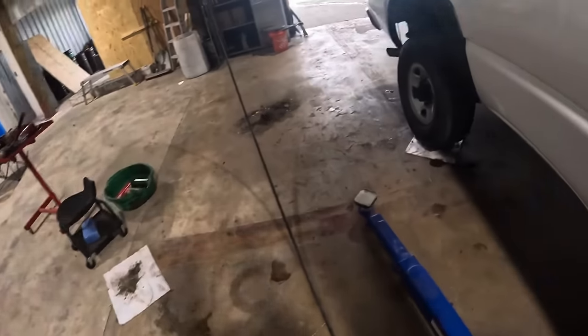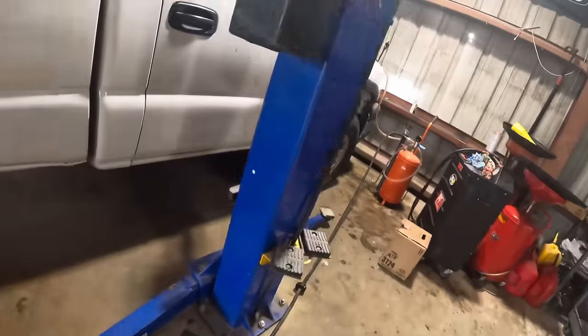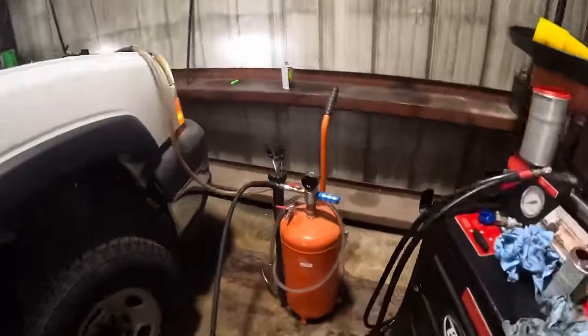Let's go and revisit that dripping leak we had back in the corner. I do not see the drips — this is good. Let's shut down the vacuum machine.